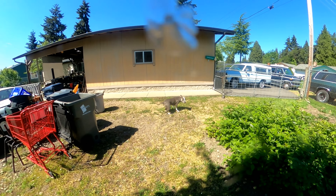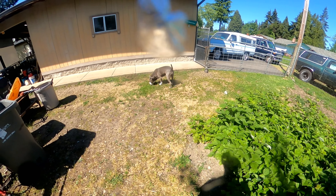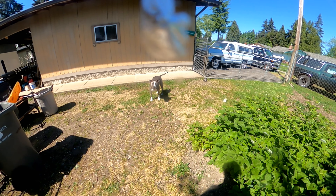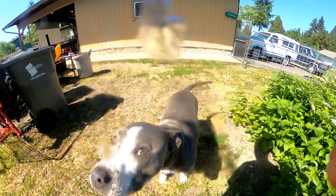Oh look — doggo's rolling in the grass! Good old Missy. Who's a good girl? She's a good dog — sniff sniff sniff.